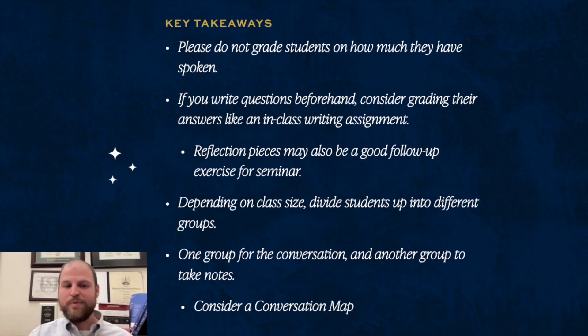Some key takeaways for seminars: I wouldn't recommend grading students on how much they've spoken, as that may encourage students to speak more often and think less. If you write questions beforehand, consider grading their answers like some sort of in-class writing assignment. Reflection pieces are also a good follow-up exercise for seminar. And depending on the class size, consider dividing students up into different groups.